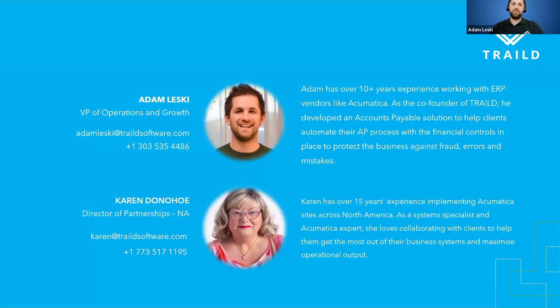The platform has very much been designed through and through with Acumatica in mind. It was built around an Acumatica business and specifically around the construction segment. Karen Donohoe has also joined me — she's got years of experience implementing and supporting Acumatica sites all over the globe, specifically in North America. She's joined us as our Director of Partnerships across the North American region.